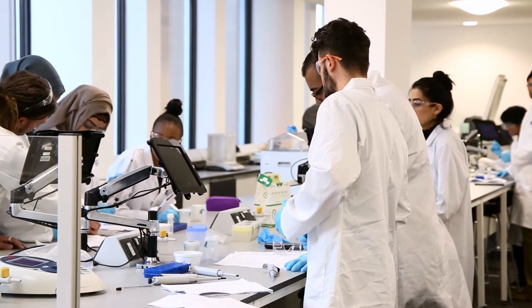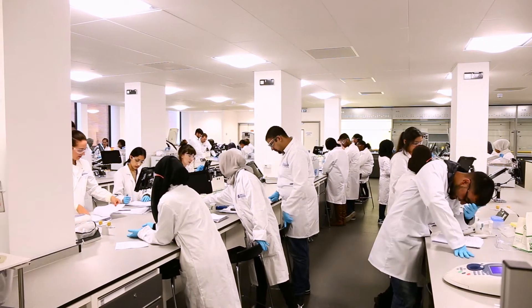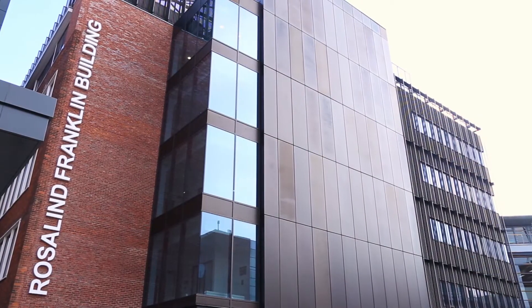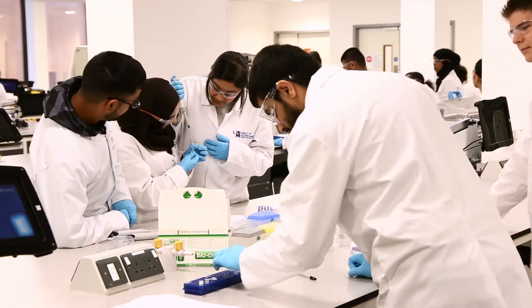One of the things that makes the course here at Wolverhampton stand out is the use of the state-of-the-art laboratory facilities that we have here at the University of Wolverhampton. We've recently completed the £23 million Rosalind Franklin building, which is where you'll undertake all of your practical classes and also your final year Honours project.